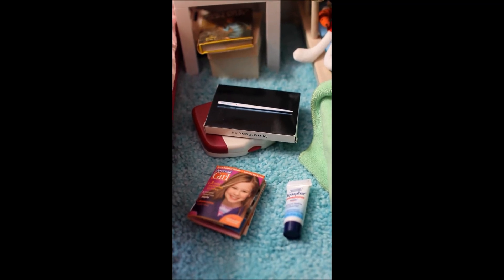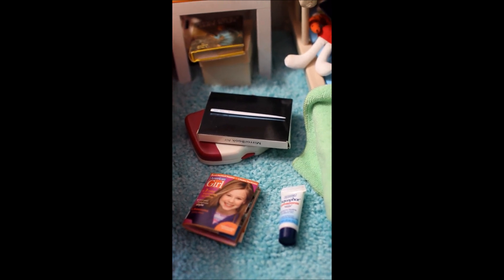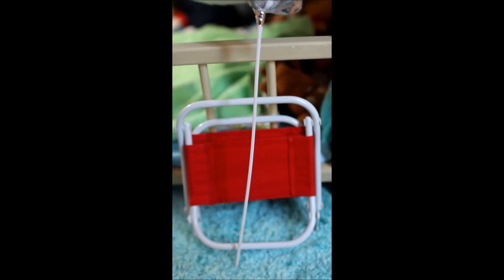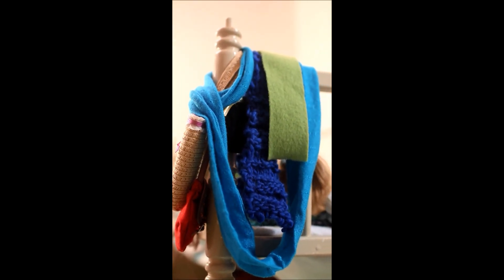On the side I have two American Girl mini magazines, a little doll-size thing of Aquaphor, and two computers — one from AG and one from eBay. On the side of the bunk bed I have this get well soon balloon from the AG hospital and a folding chair from an old AG set.